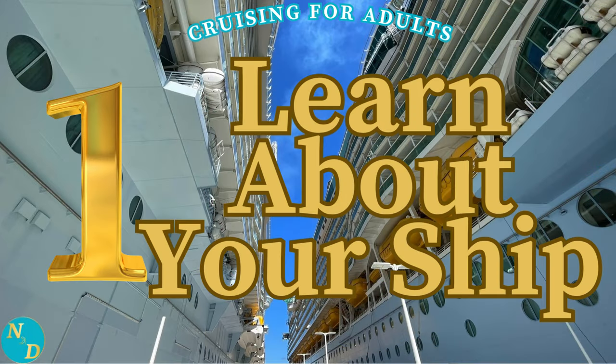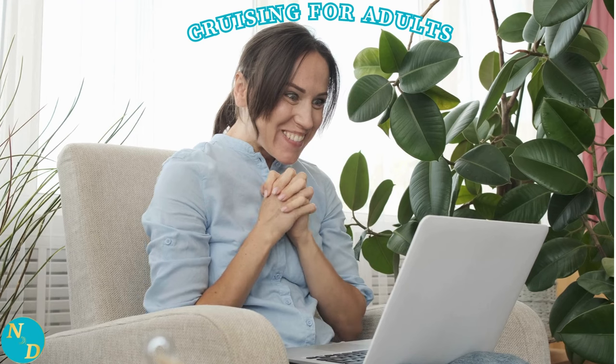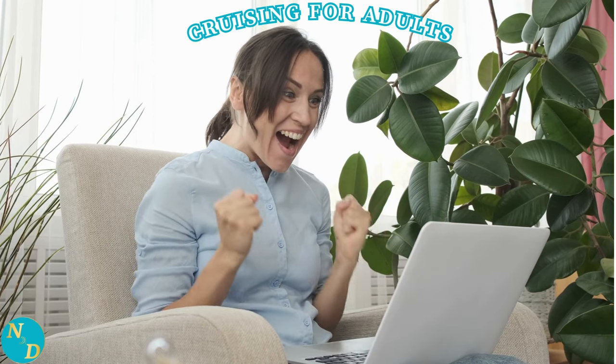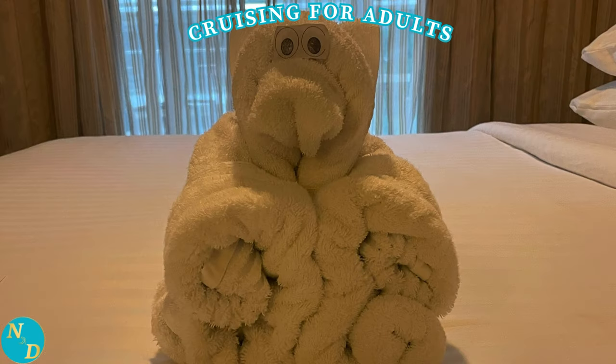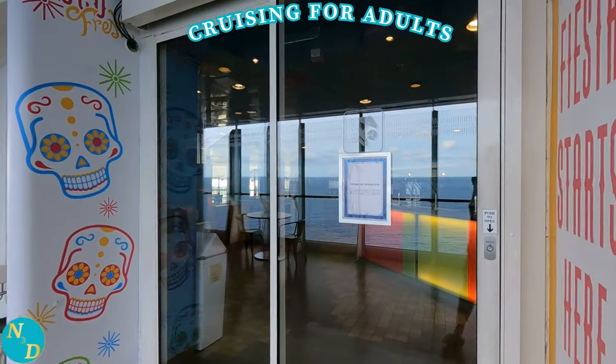First, learn about your actual cruise ship. Cruise ships differ from one to the other, from one cruise ship class to the other, from one cruise line to the other. Familiarize yourself from several different sources. The more you know about your cruise ship, the better prepared you will be to take advantage of what it has to offer you. And no, we are not talking about learning from those little towel animals that may be on your bed each evening. First, there is the website of your cruise line, of course.